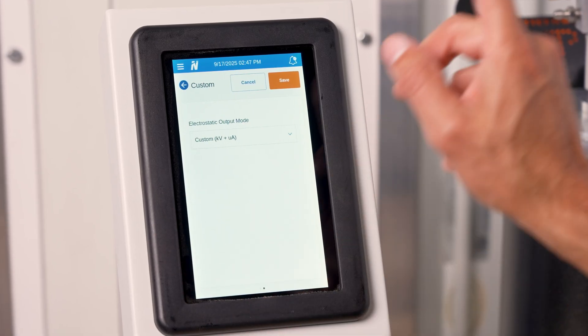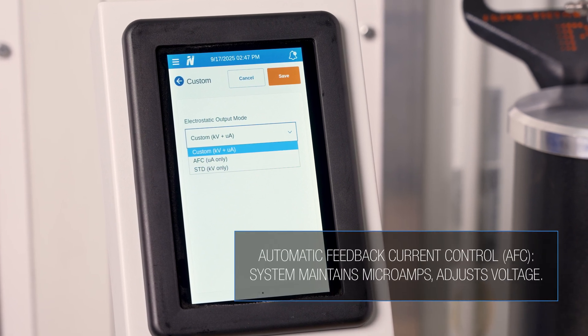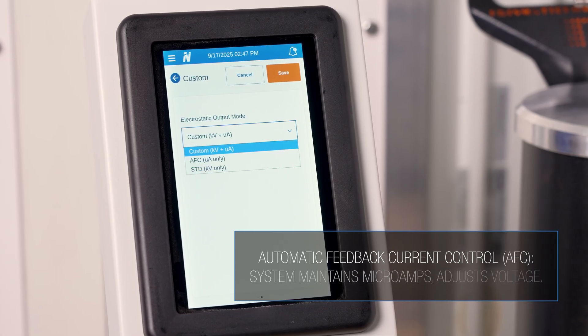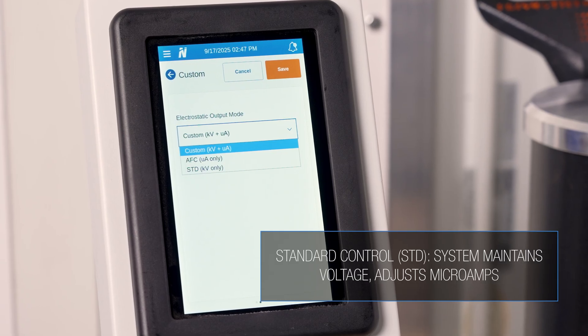I can actually think of many useful reasons why this would be a great feature. If you prefer automation, the Encore VT offers two main modes: AFC, which is Automatic Feedback Current Control, where the voltage adjusts automatically based on distance to the part while respecting the microamp limit you set, or standard mode where you set the voltage and the system maintains it, only adjusting the microamps.